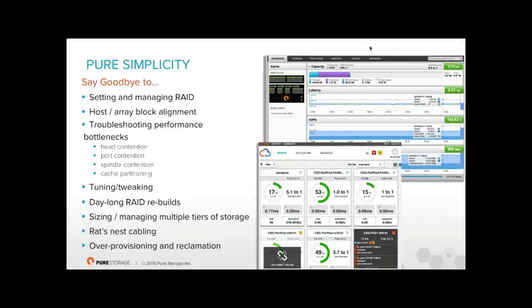RAID rebuilds are very fast with minimal performance impact — almost a thing of the past compared to day-long rebuilds. Our drive failure rate is about 0.01% compared to 4% for spinning disks. There are no storage tiers — just one extremely fast sub-millisecond tier. No caching layer, no tiering algorithm, no hot or cold block management. Cabling is massively reduced — hardly any cables at the back of these arrays.